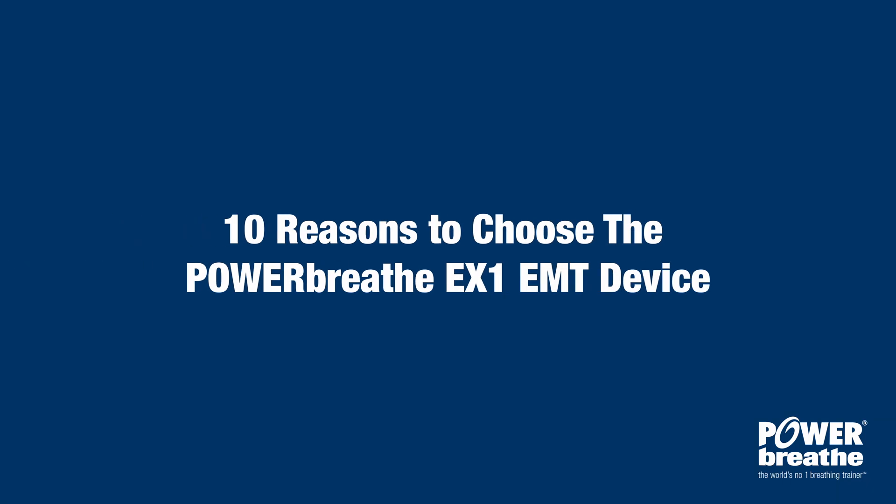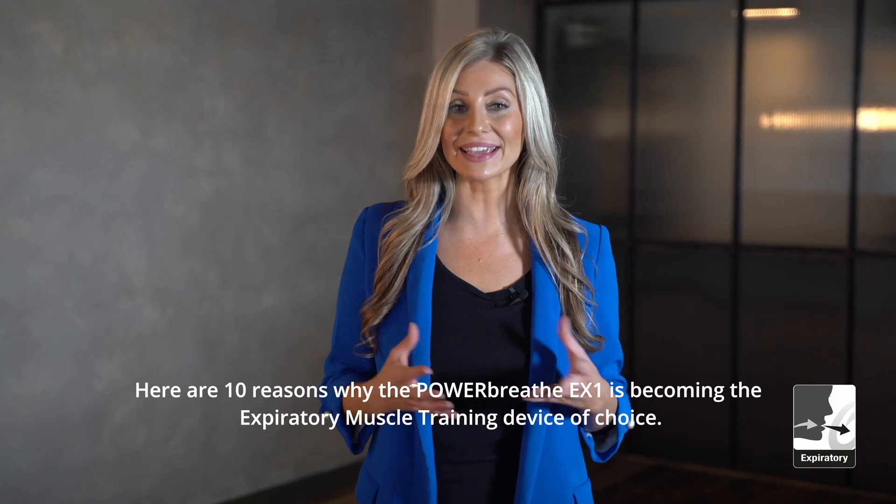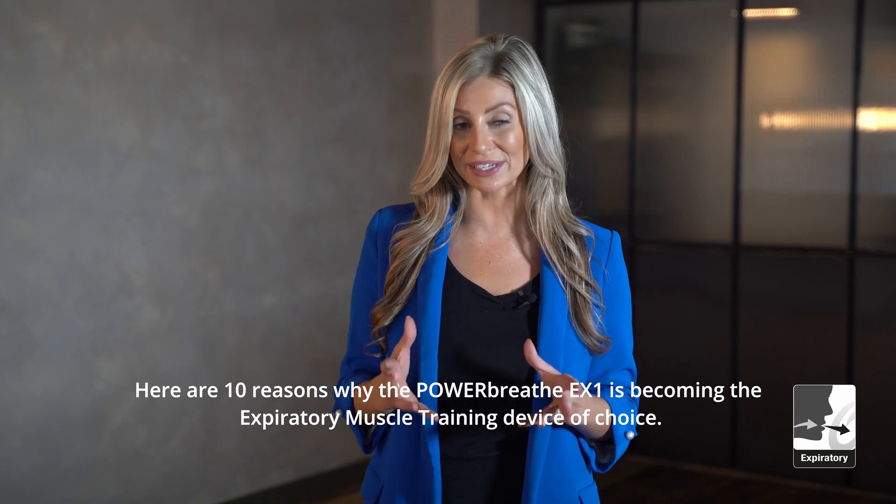10 Reasons to Choose the PowerBreathe EX1 EMT Device. Here are 10 reasons why the PowerBreathe EX1 is becoming the expiratory muscle training device of choice.